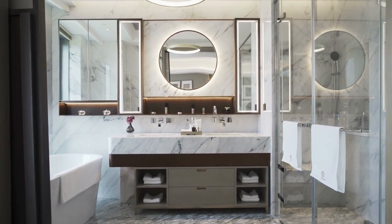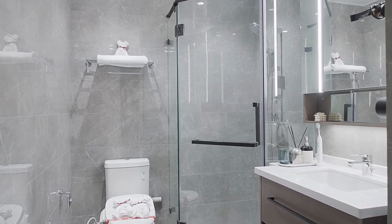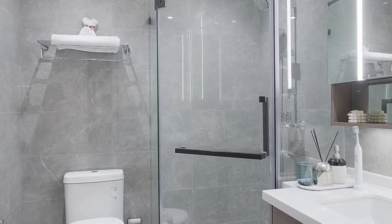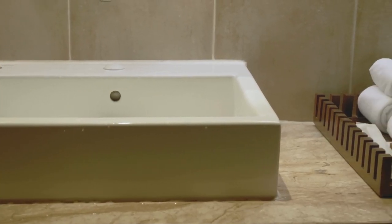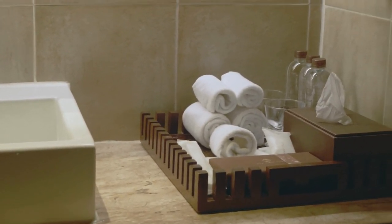Vintage glam bathroom décor is a popular style that has been gaining attention in recent years. By incorporating vintage-inspired elements into your bathroom décor, you can create a unique and stylish look that stands out from more modern designs. The use of bold colours, patterns, and decorative elements can add a sense of nostalgia and sophistication to your bathroom, making it a relaxing and enjoyable space to be in.